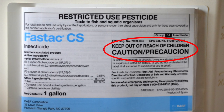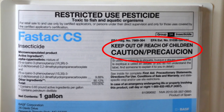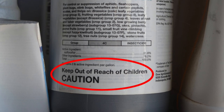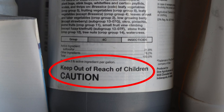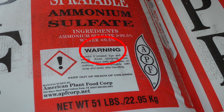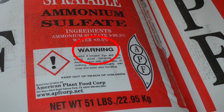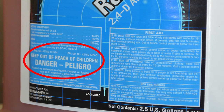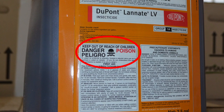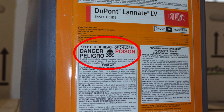Remember, signal words found on pesticide labels are a very quick and easy way to understand the hazards that a particular product presents. Caution indicates the least toxicity if inhaled or absorbed through the skin, and may also cause eye irritation. Warning suggests a moderately toxic reaction due to exposure, which could include severe eye irritation or damage, as well as harsh physical effects. Danger indicates an elevated risk of eye damage and potentially serious physical damage and illness. Danger Poison is the most deadly, as indicated by the skull and crossbones image that accompanies the signal word.